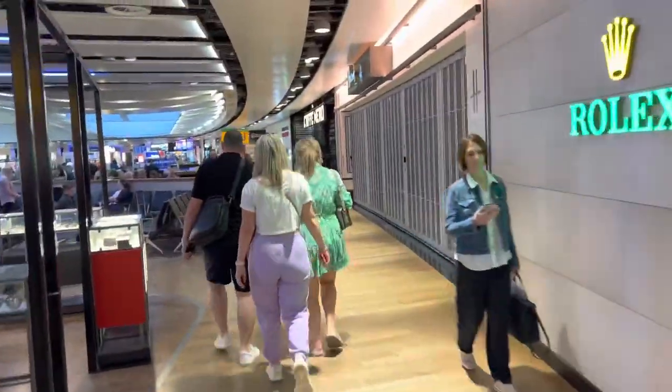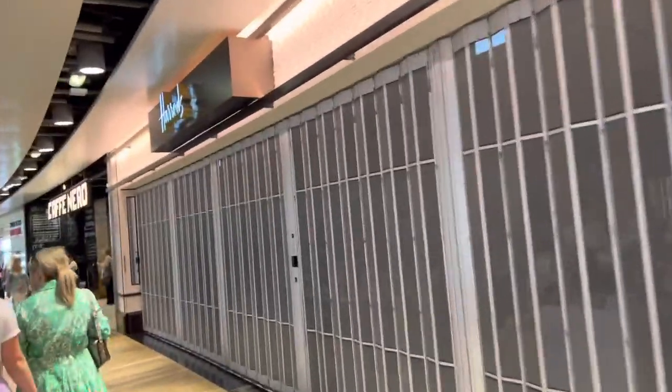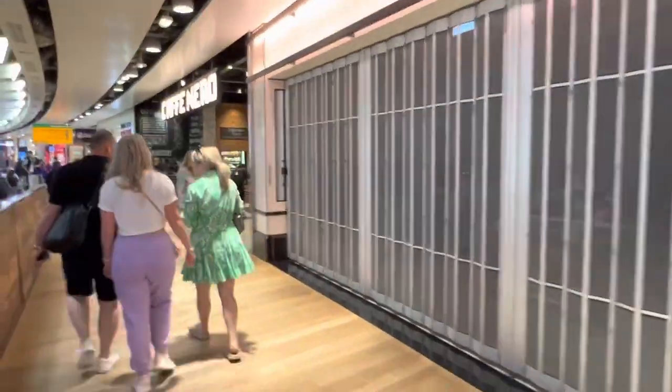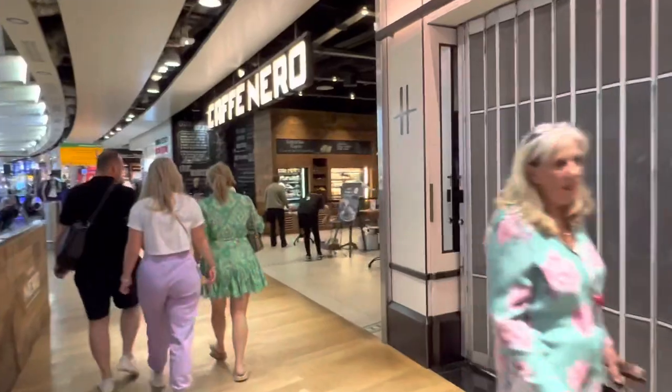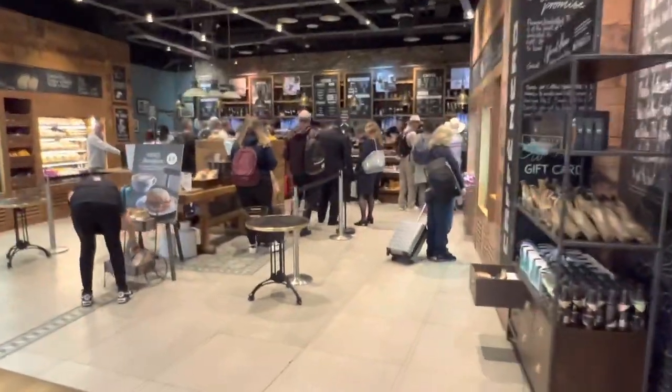On my right you can see Harrods. It's not open yet but should be open soon. And there's a Caffè Nero beside the Harrods — doing pretty good business with a queue already forming.